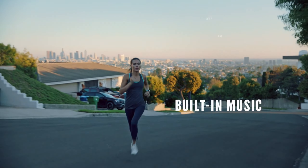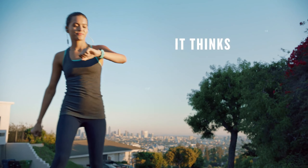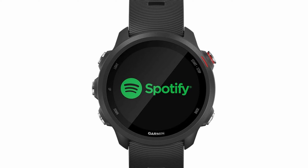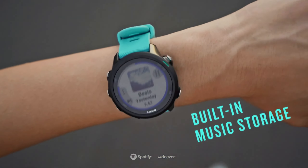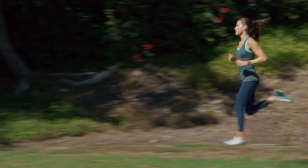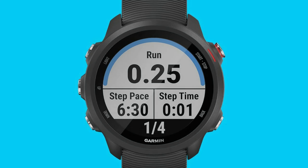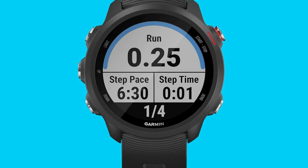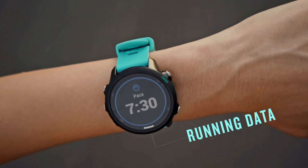While its battery life doesn't match the longevity of the Amazfit GTS, it still offers respectable performance, lasting up to one week on a single charge under normal usage conditions. However, engaging in GPS-based activities significantly reduces battery life, with continuous GPS tracking draining the battery within approximately 24 hours, and even faster — around 6 hours — when using music playback simultaneously.